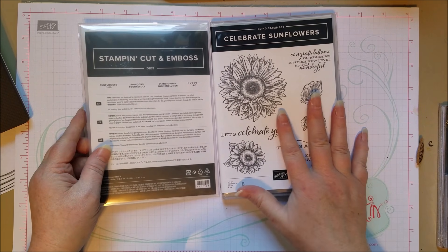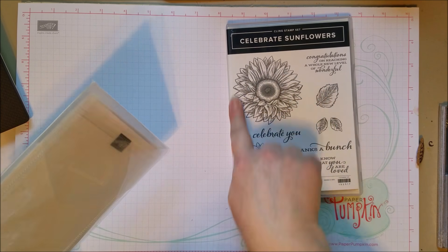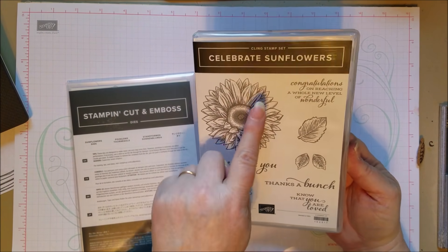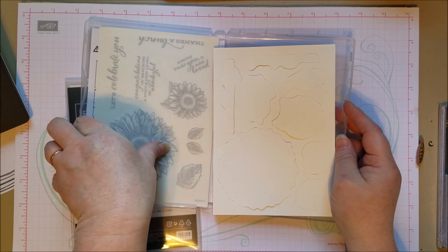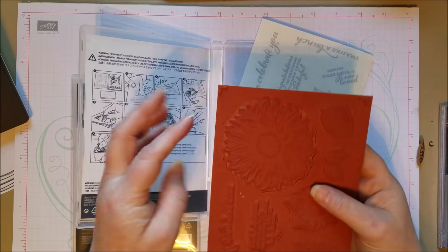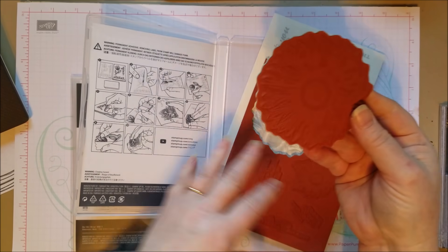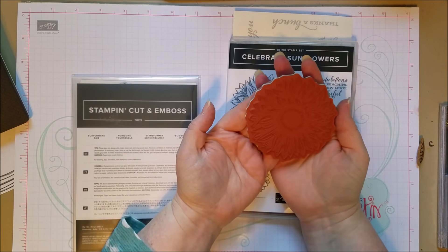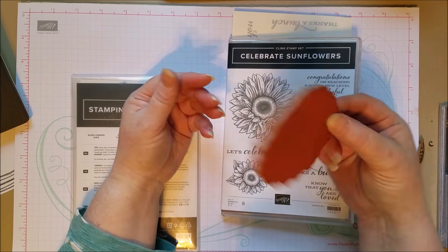The next thing I want to show you is the Celebrate Sunflowers bundle. I love this big sunflower — it says 90% so it's actually a little bigger than shown. I'm really looking forward to using this with watercolor techniques. It's very big, it'll be a nice card front size, and great for scrapbooking too.